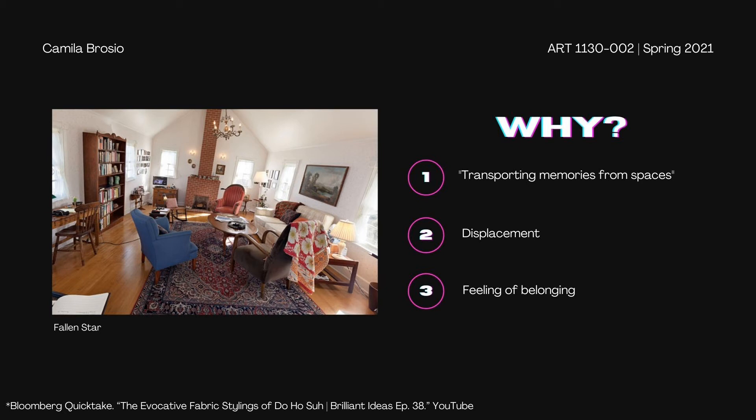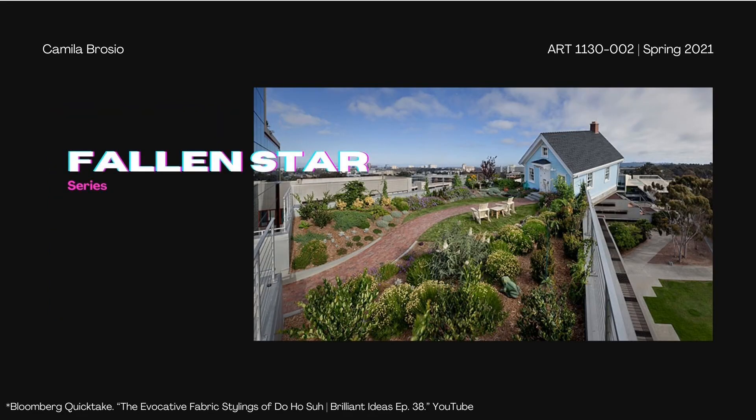This picture is actually the inside of what's shown in the next slide, which is part of the Fallen Star series. This is one of the houses that he placed at the top of a building in San Diego, California. It is really unusual to see a house that's almost falling off a building, but it has created an amazing impact on the people who have visited this place.